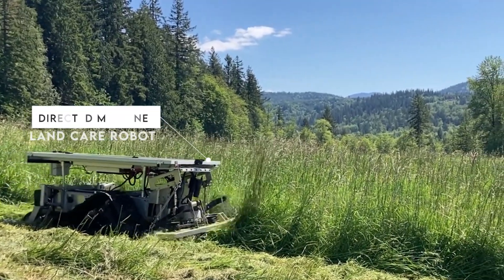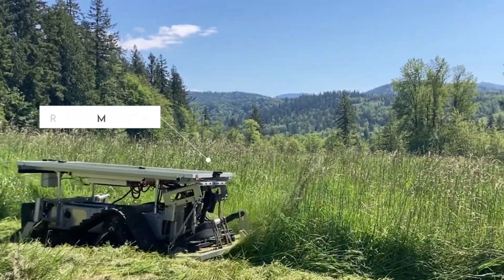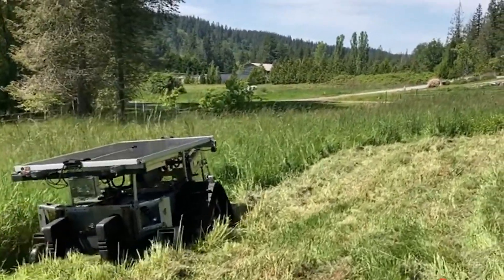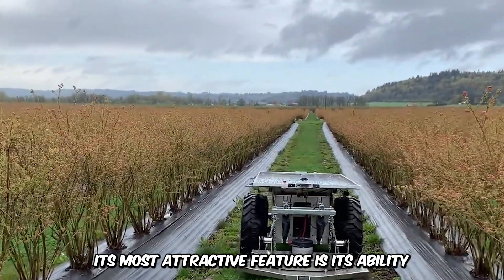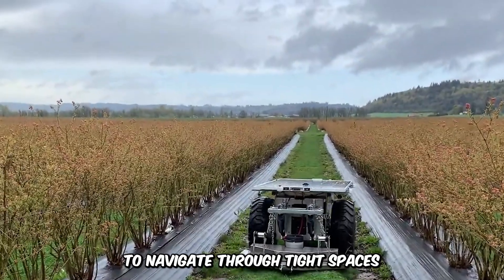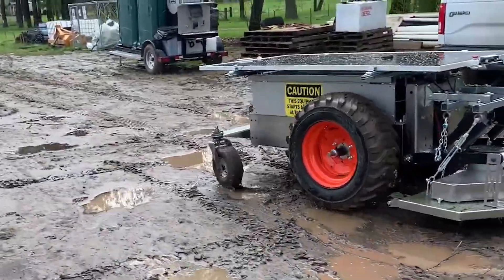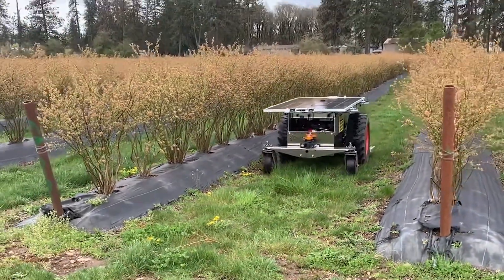Next up, we have the Directed Machines Landcare Robot, a solar-powered farm machine that automates landscape management. Its most attractive feature is its ability to navigate through tight spaces and challenging terrain, as well as its multifunctional capabilities like soil monitoring, mowing, seeding, and more.